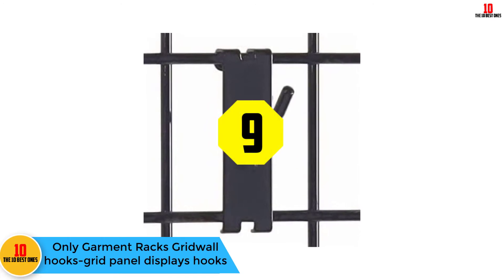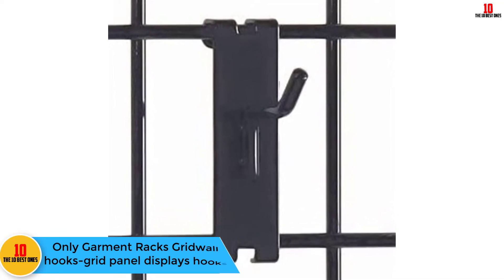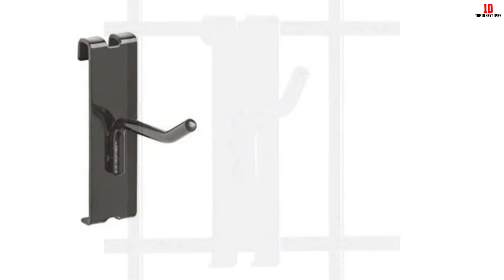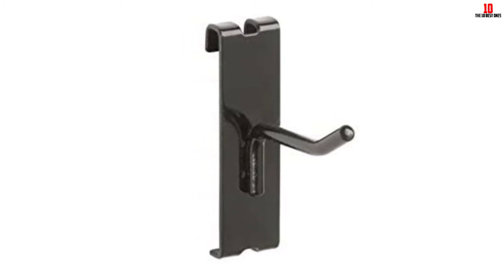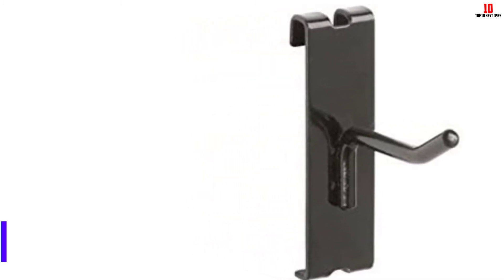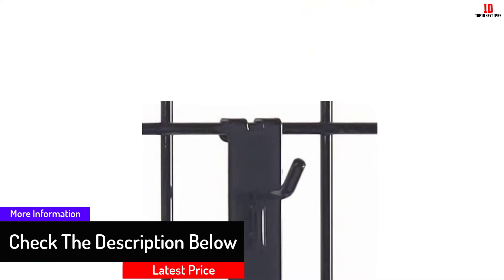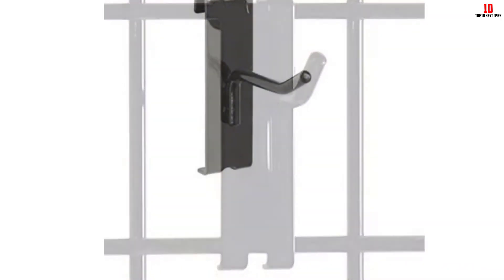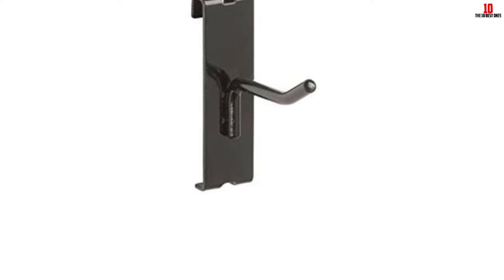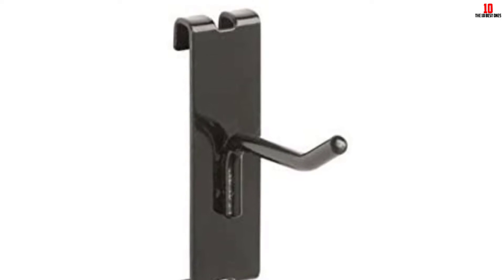At number nine, we have the Only Garment Racks gridwall hooks. These hooks are sold in a pack of 25 pieces, and are heavy duty and black in color. They feature one-quarter inch diameter tubing and can be used with three-inches-on-center grid panels. They measure two inches in length and also feature an integrated gridwall mounting bracket. These gridwall hooks are among the best ones available.